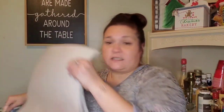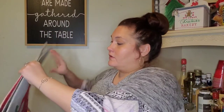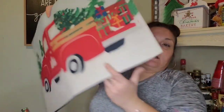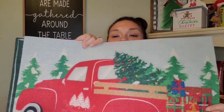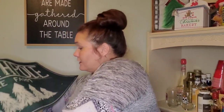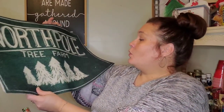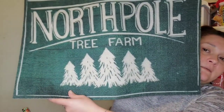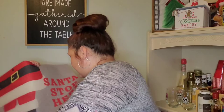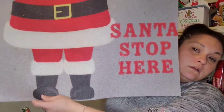Last but not least from Dollar Tree, I picked up three doormats: one with a red truck with trees and gifts in the back, one green one that says 'North Pole Tree Farm,' and one that says 'Santa Stop Here.' That was all they had in my store.